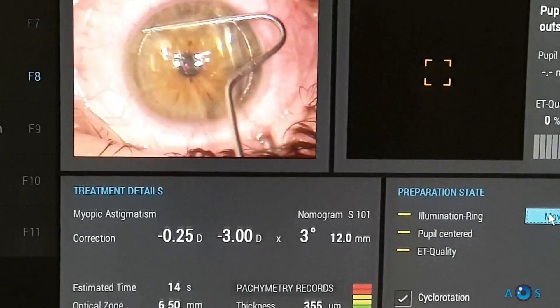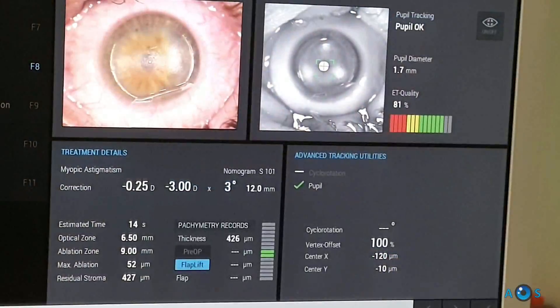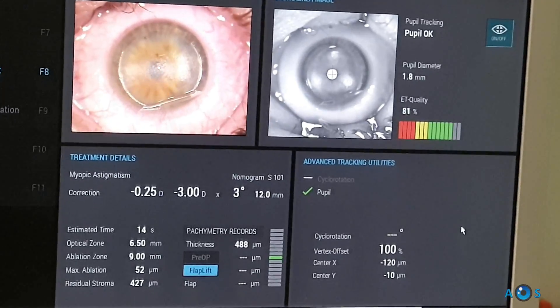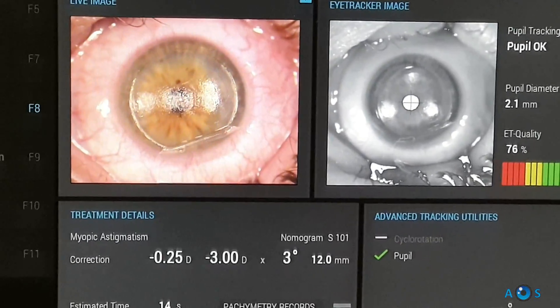The topolyzer-measured refraction is calculated from the anterior corneal elevation data. The final correction is then optimized, favoring the topographic cylinder power and axis. Considering this is a young patient, we opted to maintain the manifest cylinder and compensate by adding slight myopic correction.